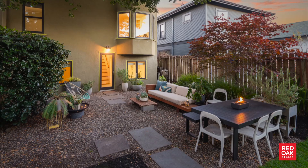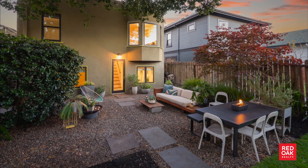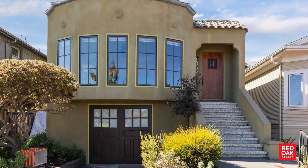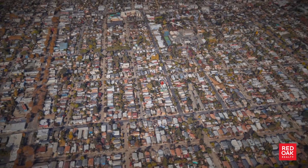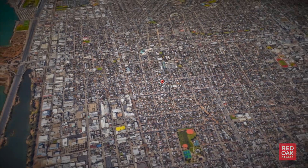Imagine what your life could be at 2418 Bonar in Berkeley. This is a home where dreams come true and magic awaits. Make your appointment today. Give us a call. Thank you.